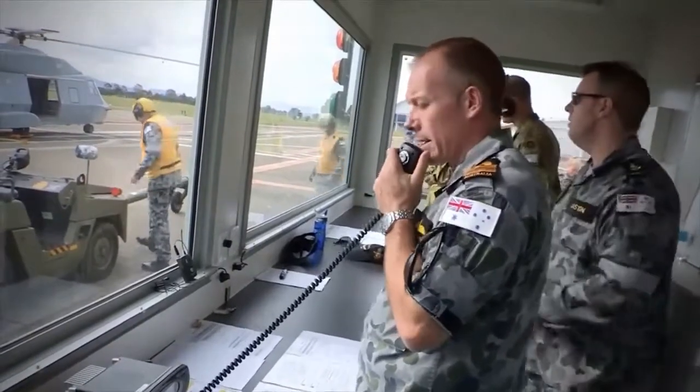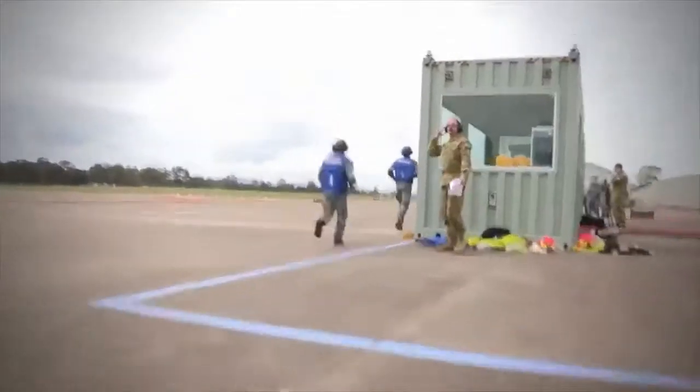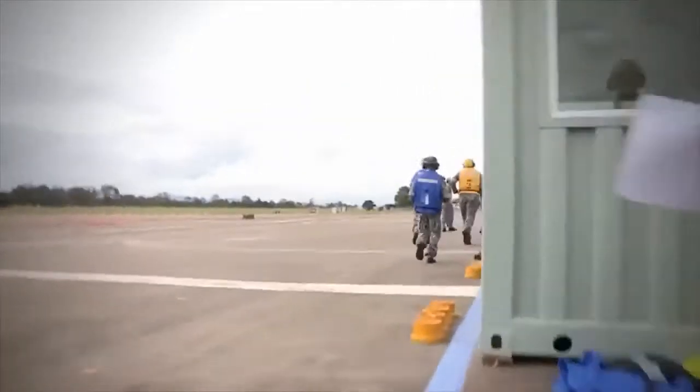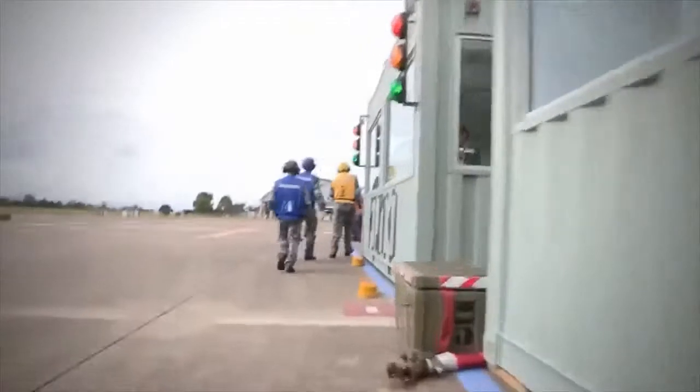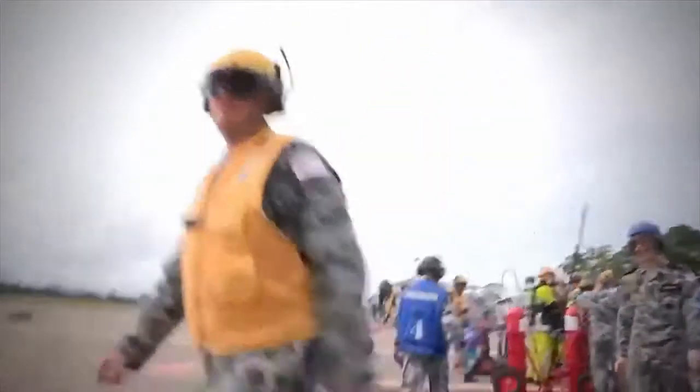MRH-90 has declared a single engine failure. Standby for emergency recovery. Crash on deck, crash on 6th spot. Crash stop ventilation. PRB 6-0 weapons.